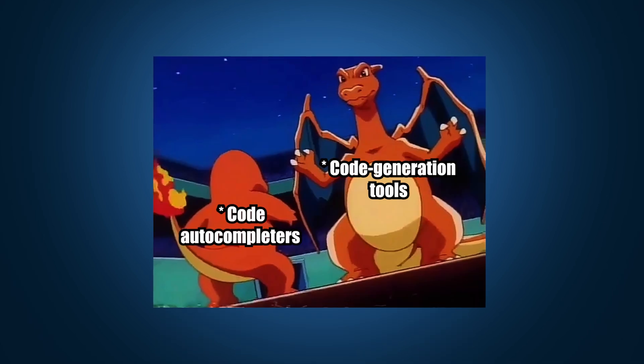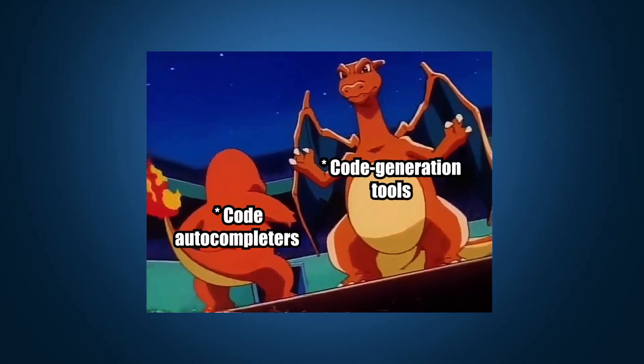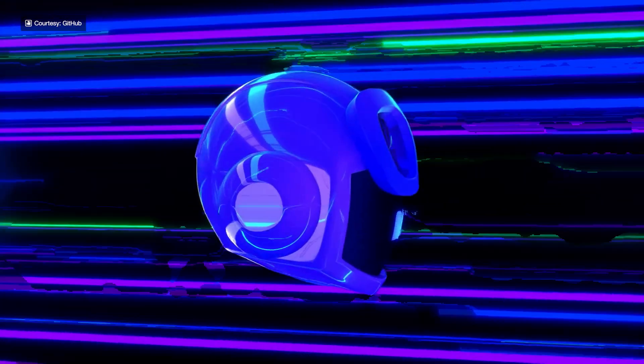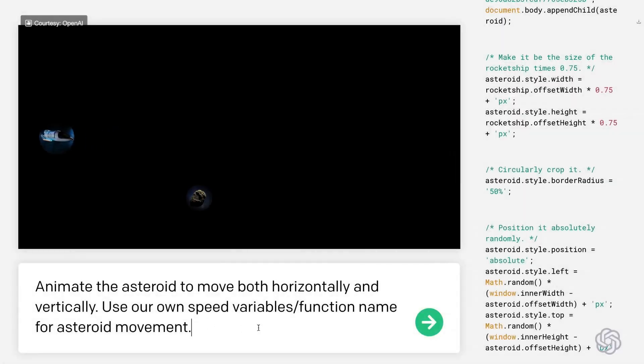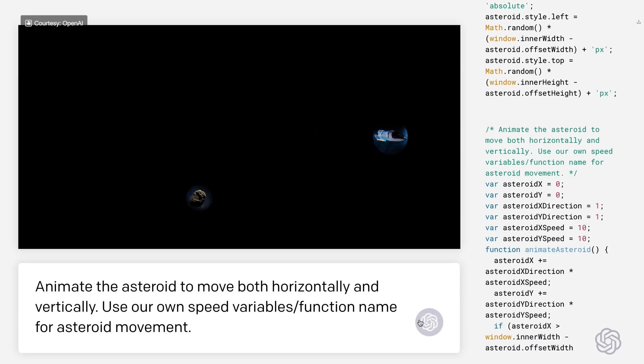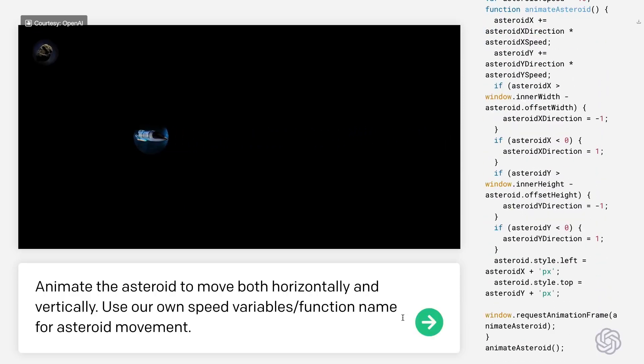AI in coding has evolved from simple autocompletors to sophisticated code generation tools. Initially, AI provided only basic syntax suggestions. But advancements in machine learning led to tools like GitHub Copilot powered by OpenAI Codex. Released in 2021, Codex can now generate entire functions and translate natural language into code across various languages, significantly enhancing developer productivity.